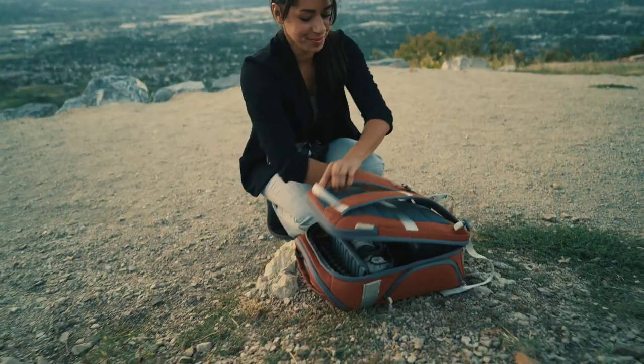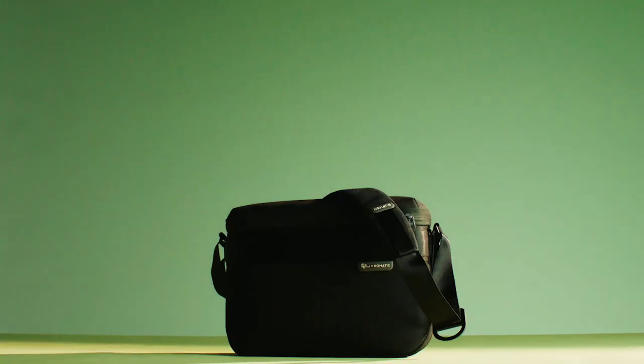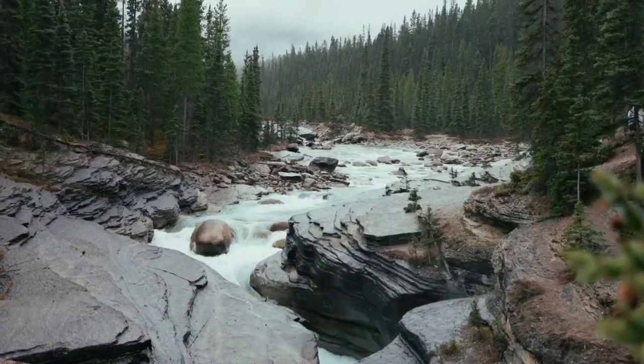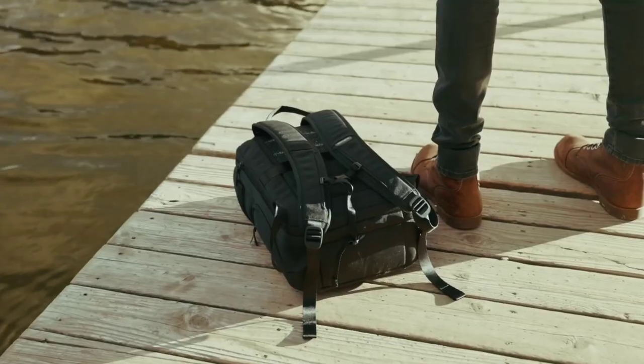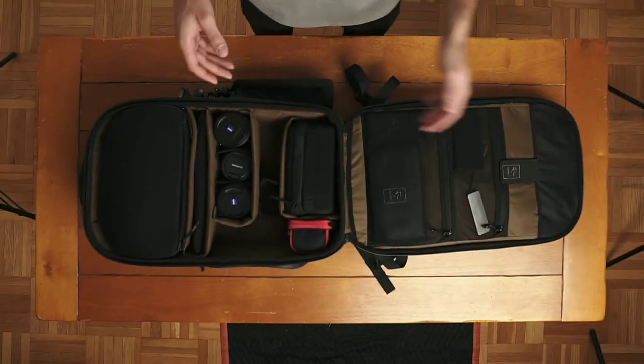Kicking off our list at number 5 is the Nomadic Peter McKinnon Camera Backpack. Whether or not you're a follower of the acclaimed photographer Peter McKinnon's YouTube channel, this backpack stands out for its remarkable features. Boasting a large capacity and quick side access, it ensures you're always ready to capture that perfect shot, even in the most challenging environments.